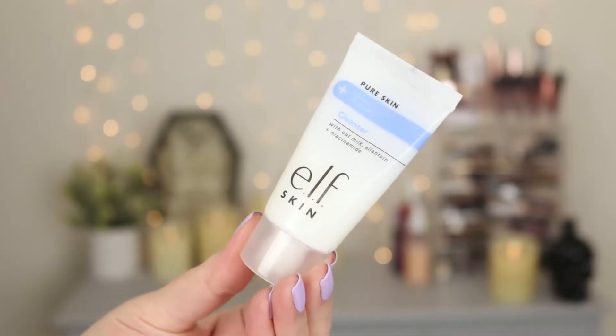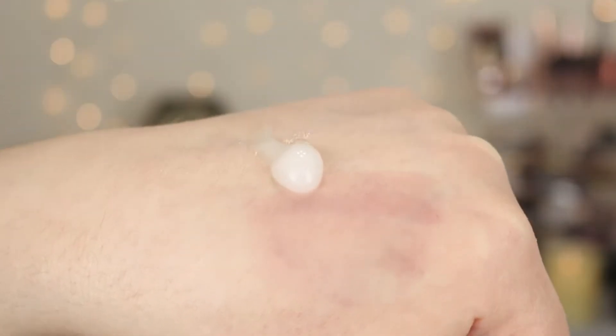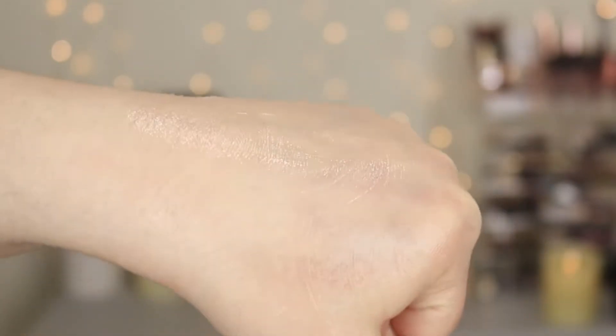Let's start with the cleanser first. This is infused with oat milk and niacinamide, and it's a creamy cleanser — it does not foam up whatsoever. It's almost a cross between a milky cleanser and a gel cleanser. I actually really like this cleanser. It cleanses the skin nicely, it's very gentle, and I don't feel like it strips my skin of moisture. My only thing is after I rinse this off, I feel like there's still a little bit left on my skin. It's vegan, cruelty-free, no sulfates, no parabens — just a really simple, gentle cleanser.